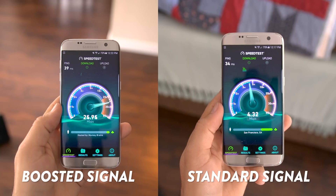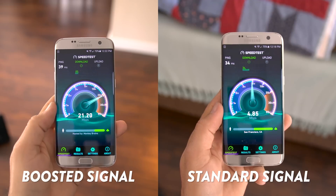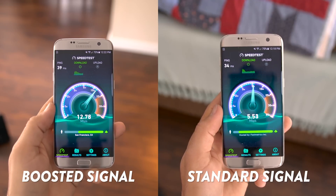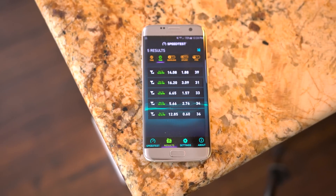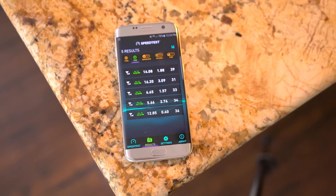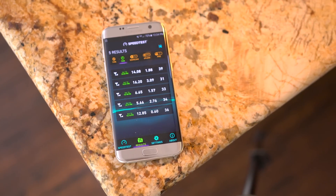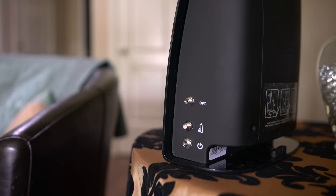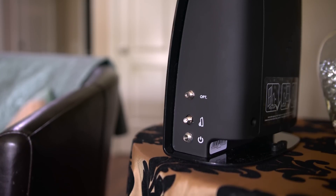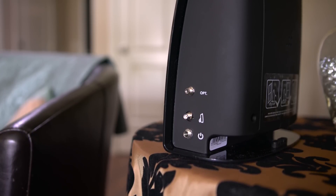But does it really work? The short answer is yes, but ultimately it's going to depend on your location and your current signal. It is a signal booster, which means that it needs some kind of signal to boost. But yes, it does work and I was getting double the speeds and signal when comparing the results side by side. It's pretty impressive to be able to increase cellular performance by that much.